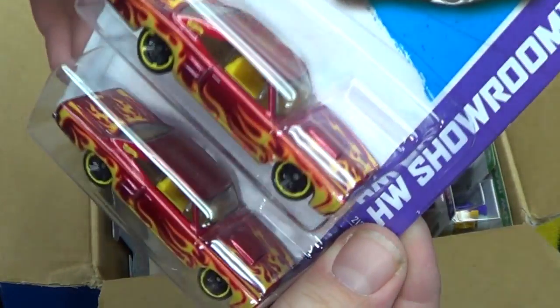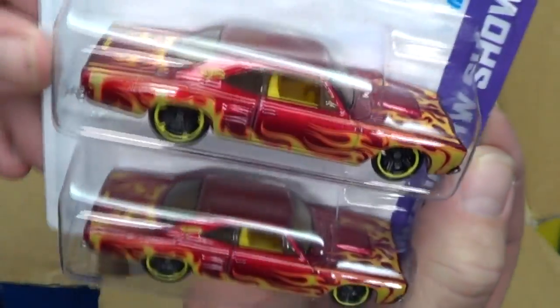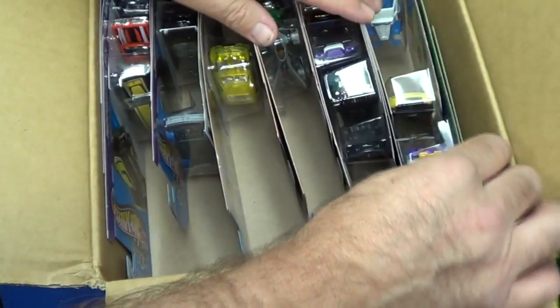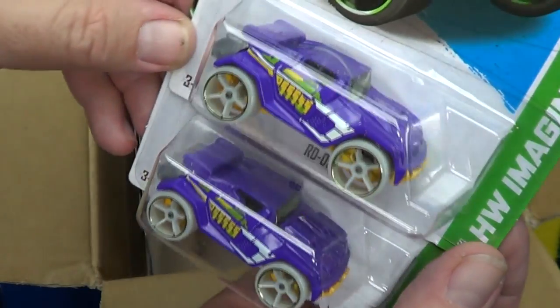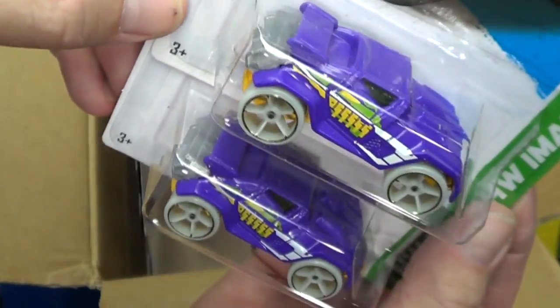Speaking of flames — Dodge Coronet Super B. Pretty nice, got flames all over the place except for the roof. I'm on fire! Anybody recognize this from any particular movies? You like the purple color?